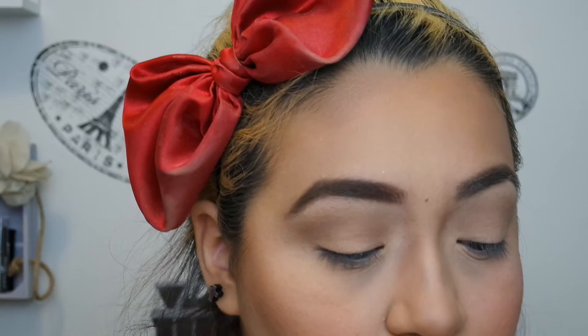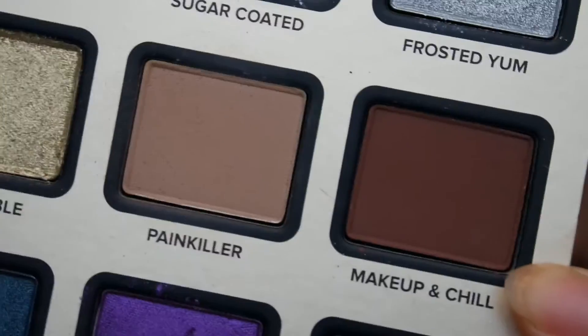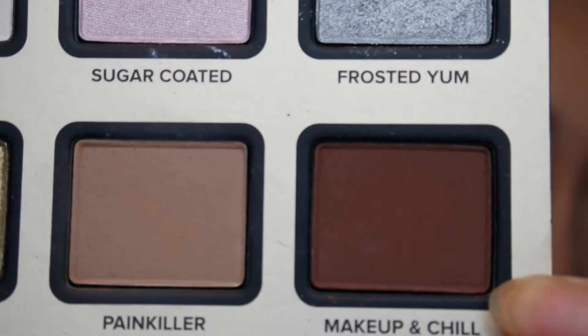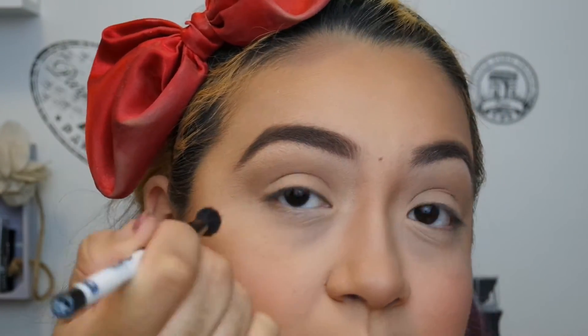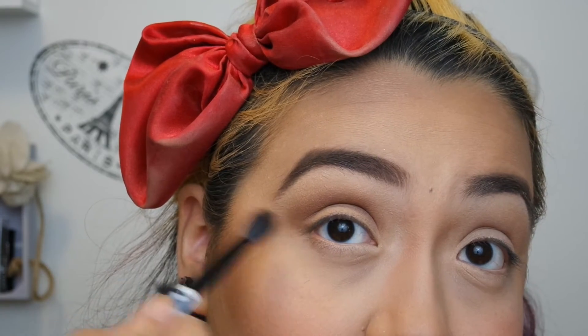That's a good transition color — I'm going to do the same thing on the other eye. Now that I have my transition color in place, I'm going to go in with Makeup and Chill, which is this darker brown — it looks kind of maroon on camera. It's definitely a warmer brown. I'm going to bring that into my crease but not take it as high as I did Painkiller, and I'm going to put it on my outer V as well.